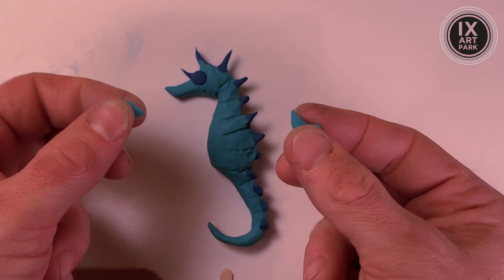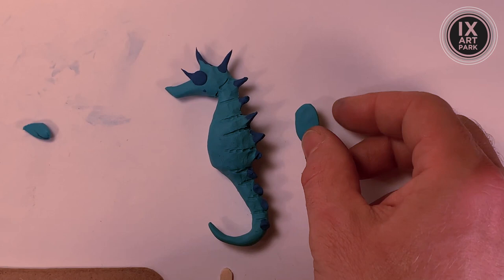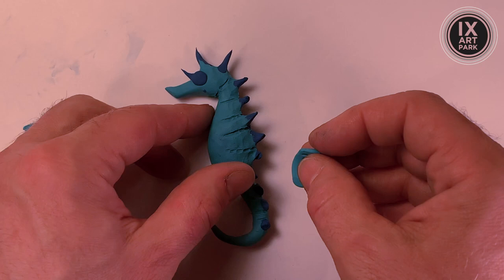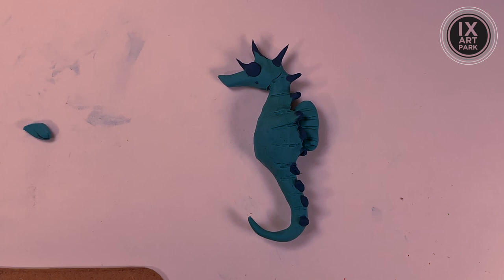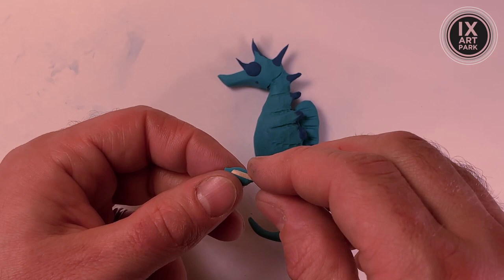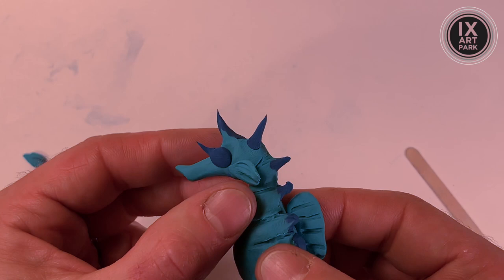I'm going to take a little extra bit of the light blue to create the dorsal fin that goes on the back of my seahorse. I broke off a little piece, roll it into a kind of a bean shape, pinch it flat. I'll give it some little extra detail lines with my stirrer tool, and I'm just going to stick it on the back like so — there's his dorsal fin. For his pectoral fin, which we learned goes up on the side of the face, I just kind of pressed it in.